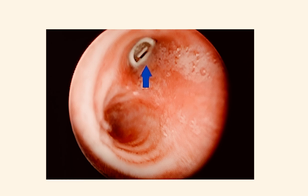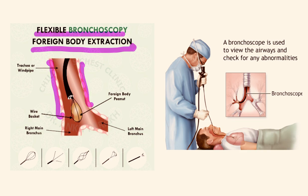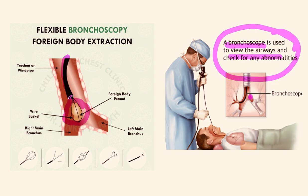We should remove this foreign body using a flexible bronchoscope. In this picture, we can see the removal procedure from the bronchus. Here is the flexible bronchoscope being used for foreign body extraction. The trachea divides into the right and left main bronchus, and we can see the peanut here being removed using a basket within the bronchoscope. It is possible to view the airway and remove the foreign body through this approach.